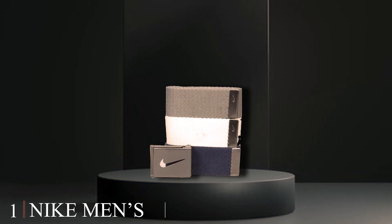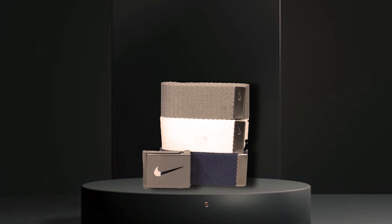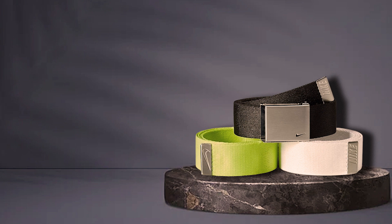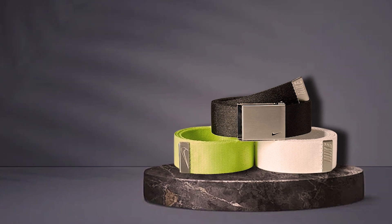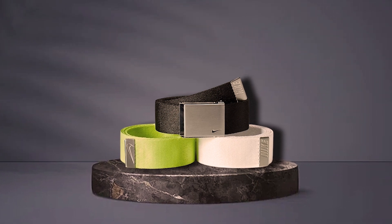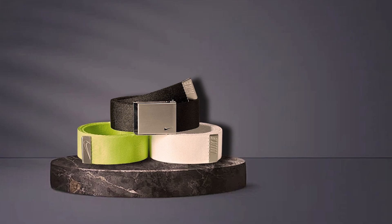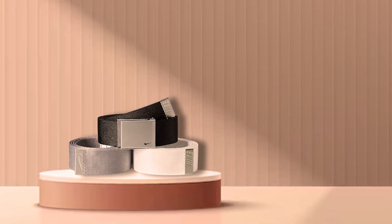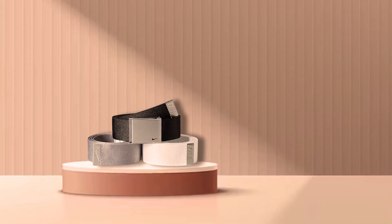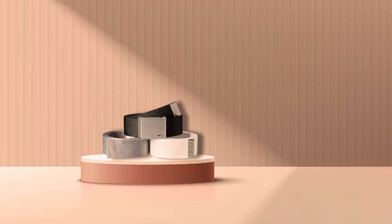At the first position of our list, we have the Nike Men's 3-Pack Golf Web Belt. This set of three belts offers unbeatable value and quality. Crafted with precision and designed for golfers, these web belts provide the perfect combination of fashion and functionality. Made from high-quality material, these belts are built to withstand the rigors of the golf course while keeping you comfortable and stylish. The adjustable design ensures a perfect fit every time, allowing you to focus on your game without distractions.